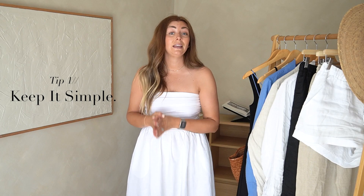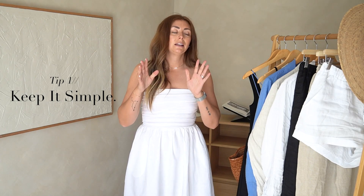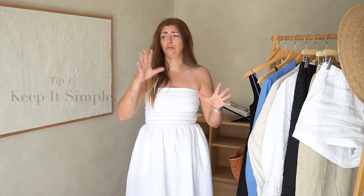Tip number one is to keep it simple. One piece of guidance — and I don't exactly remember where I read this or who told me — but one piece of guidance that I find really useful all year round, but especially in summer, is the rule of three.